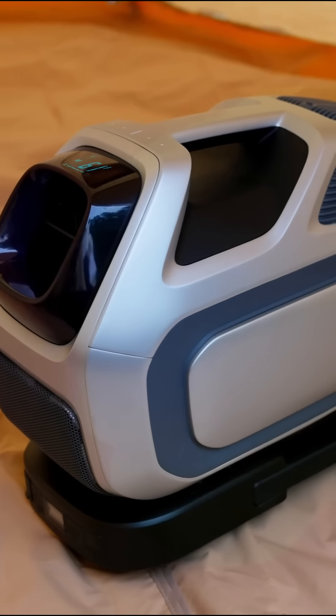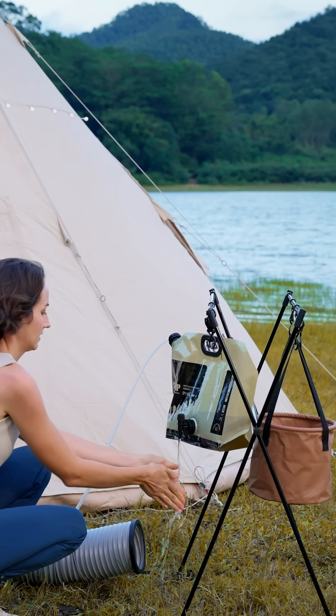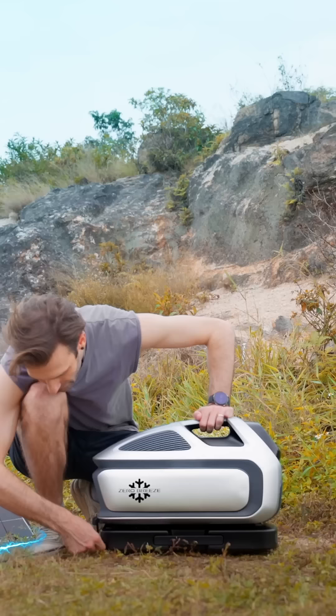The active drain system allows the drain pipe to be 59 inches higher than the drain outlet. And we upgraded the power supply system, ensuring you stay powered up no matter where you are.